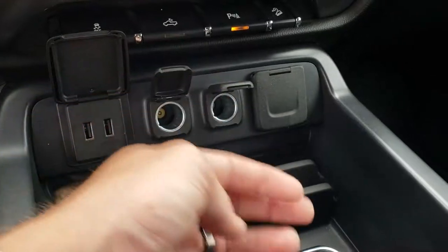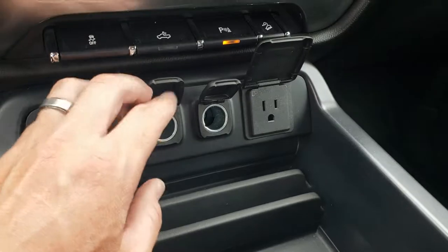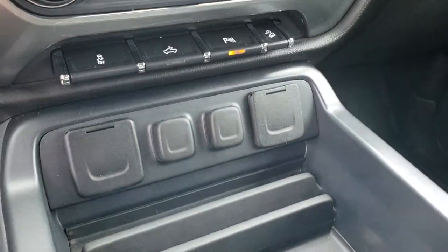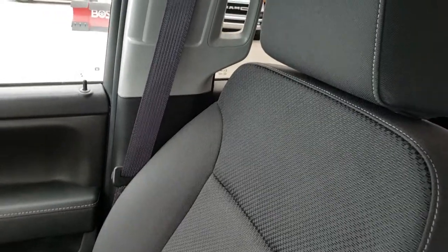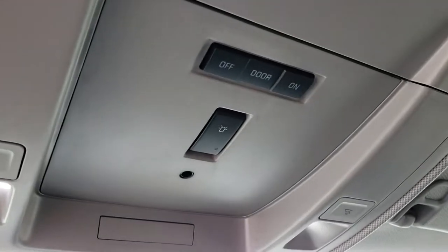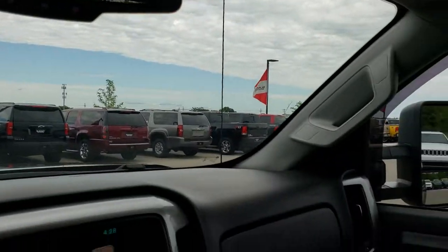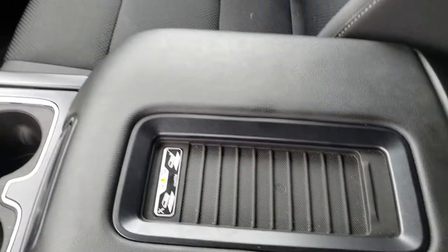Right here we have two USBs, two power points, and a plug-in — I believe that's a 110/150-watt plug-in. Passenger seat is very clean as well, no rips or tears. This one does have side curtain airbags. The headliner is in really nice clean condition. This one does have the snowplow prep package and OnStar capabilities. Finally, it does have the wireless cell phone charge pad.